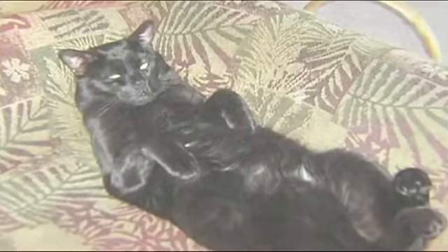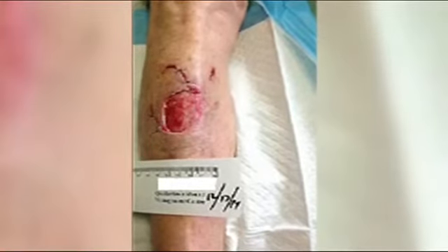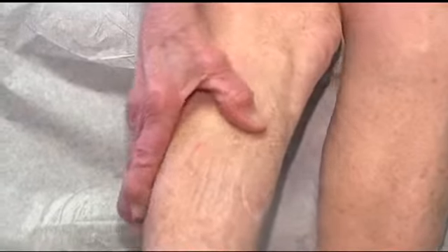Priscilla Tensman says her cat Sasha is a sweetheart, even after he did this to her leg. It happened when Priscilla extended her leg to keep Sasha from going outside. The cat got caught in her robe — clawing to get out from underneath her bathrobe, her leg got in his way. Stitches healed cuts on the back of her leg nicely, but the open wound on the front needed more.